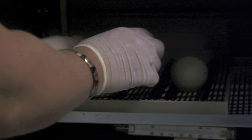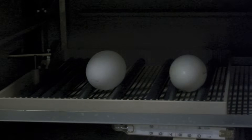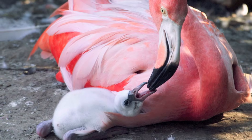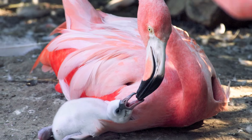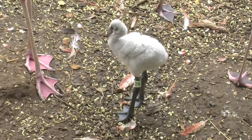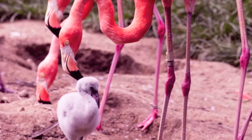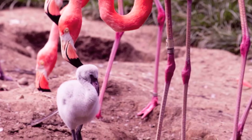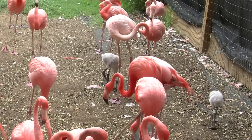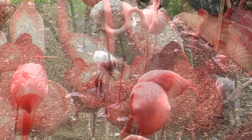So when it's time for hatching, the egg is moved back outside under the parents — pairs that we've identified ahead of time as being good parents. What's interesting is that they may not necessarily have laid that egg. But by good incubation behavior and skills that we identified by watching them, we will put the egg back under the pair that we think is most successful in raising the chick.